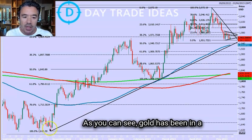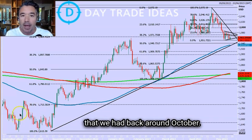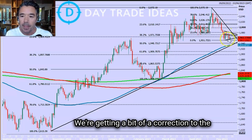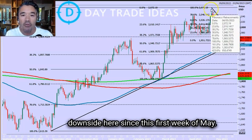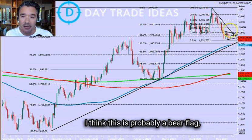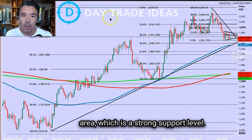I'm looking at gold here. Gold has been in a nice bull trend from the triple bottom that we had back around October. Since November, we've been in a nice bull trend. We're getting a bit of a correction to the downside here since the first week of May. I think the pattern is probably a bear flag, which means we are probably going to continue down as far as the mid-1930 area, which is a strong support level.